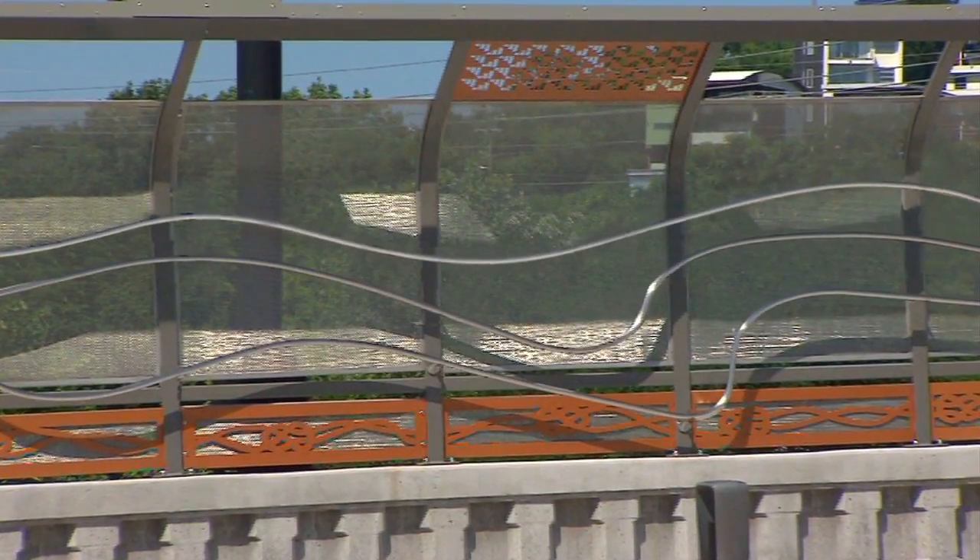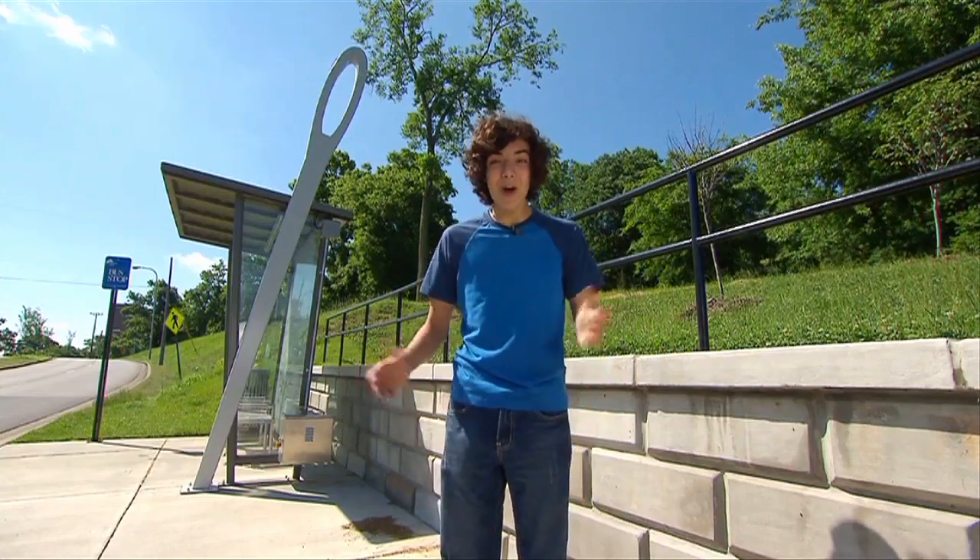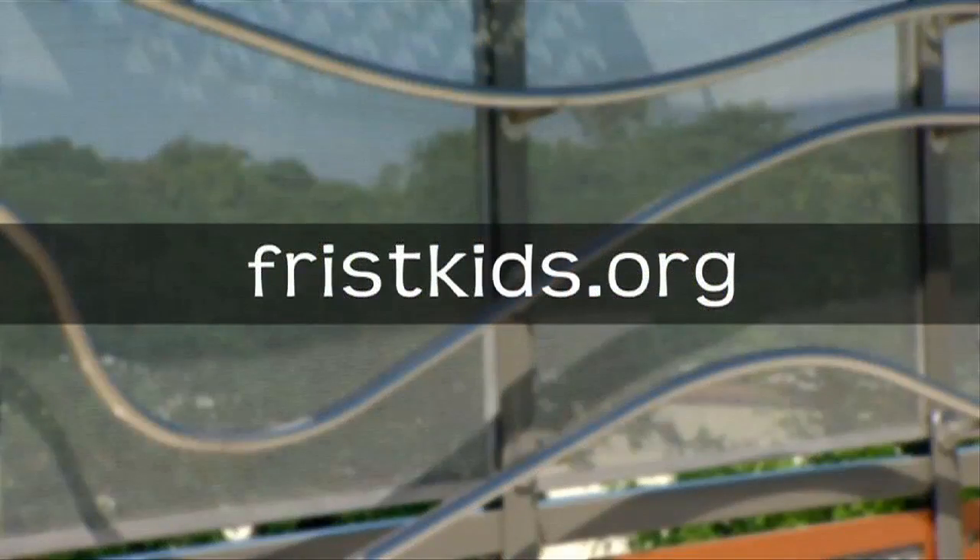Rhythm can be created by using lines or colors. You just gotta take a closer look. And now you know that art is all around you. For more activities and how you can share the art around you, visit us online at fristkids.org.